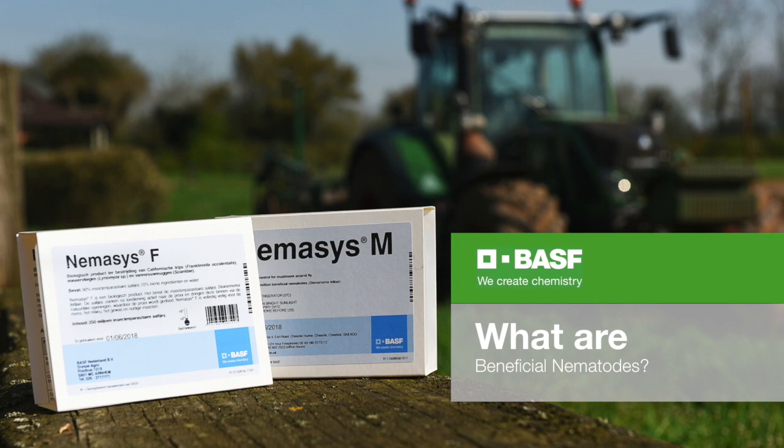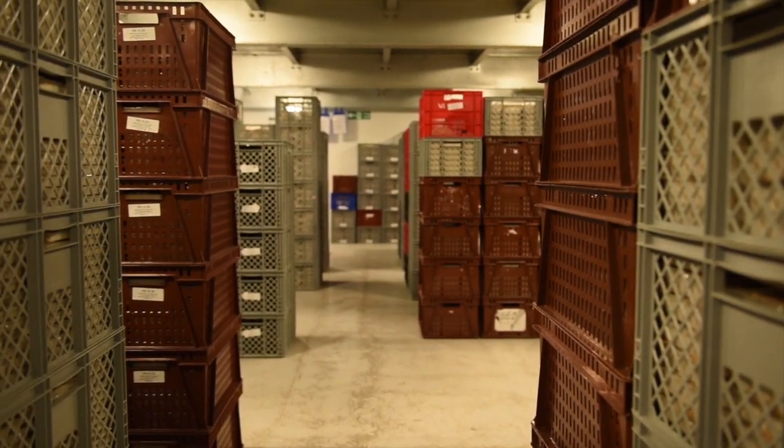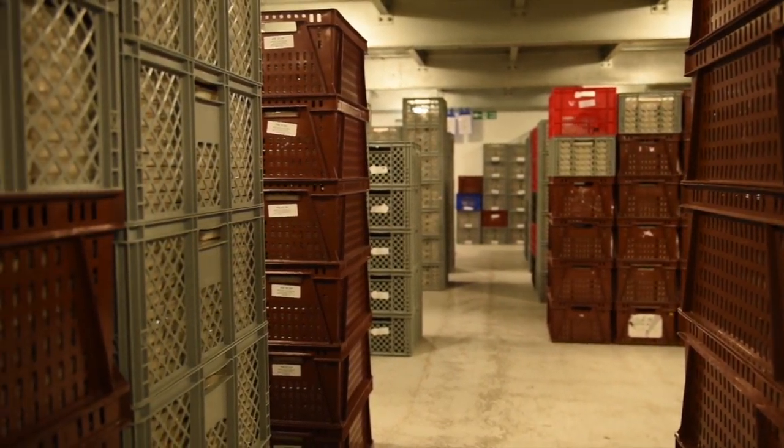Beneficial nematodes are microscopic colourless worms that occur naturally in the soil, where they hunt down and attack pests, with each nematode species having its own specific prey. This means that they will target their prey and only their prey. They are now a significant force in UK domestic pest control and in slug control in particular.